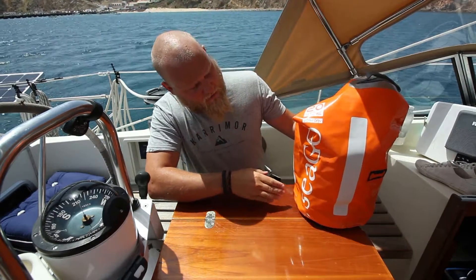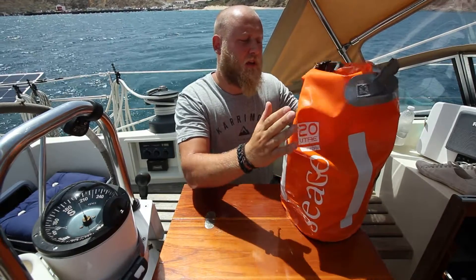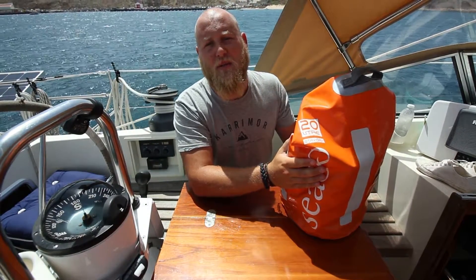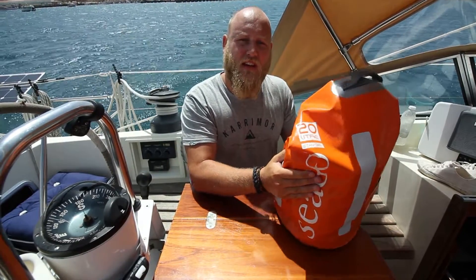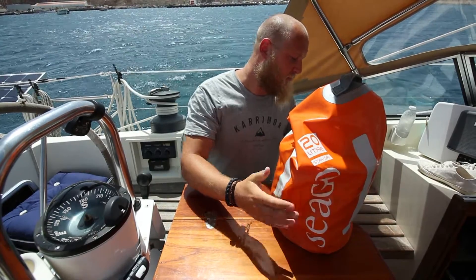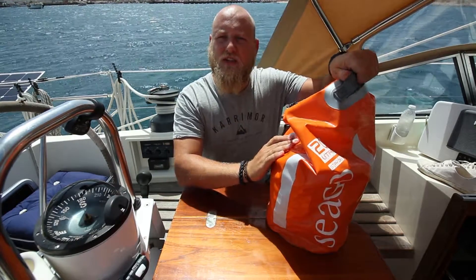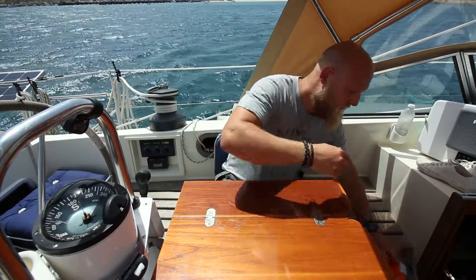This is our grab bag — it's a 20-litre one, we got it from Seago. It came with our life raft and it's what we keep all our bits and bobs in, for if we ever had to abandon the boat. Also out of camera at the moment I've got the flares pot, which is all my flares, and I'll show you what flares I carry and a few other bits I'd throw into the grab bag just as I was leaving.